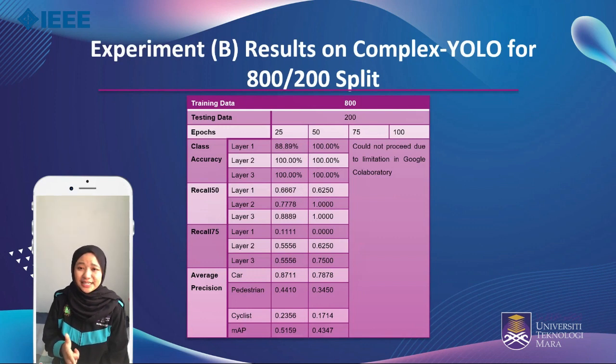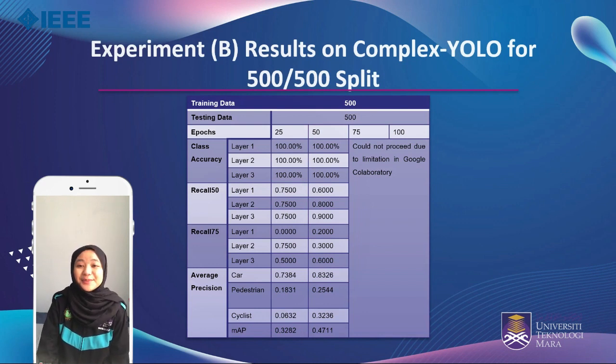However, the class accuracy and recall at 50 epochs is better than the performance at 25 epochs. For the 500 to 500 splitting, the MAP recorded is 47.11% and the class accuracy is 100% at 50 epochs. At 25 epochs, the MAP is 32.82% and the class accuracy achieved is also 100%. Thus, it shows that more epochs give better performance for both best split ratios in this project.